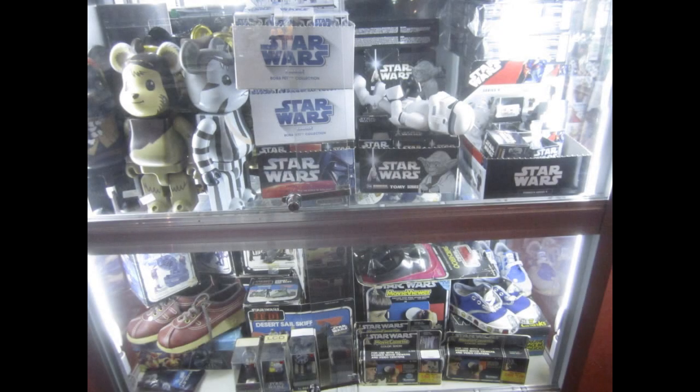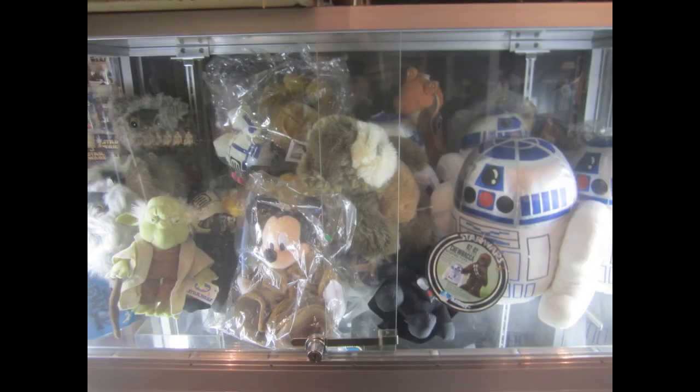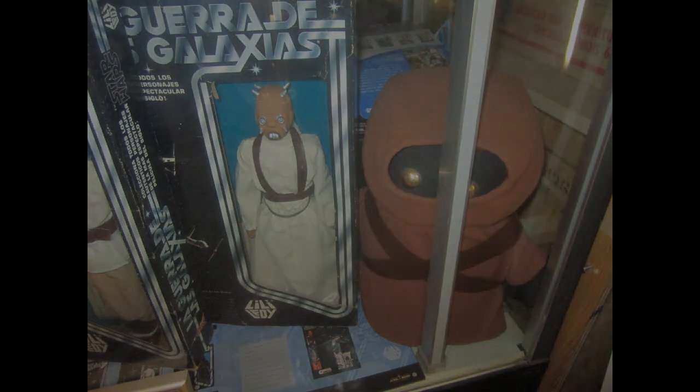Aside from toys, you can find original Star Wars shoes, books, watches, buttons, posters, plush, and much more. Pictured here is one of my favorite Star Wars items — the Canadian Regal Jawa plush — and it squeaks when you press its hand.